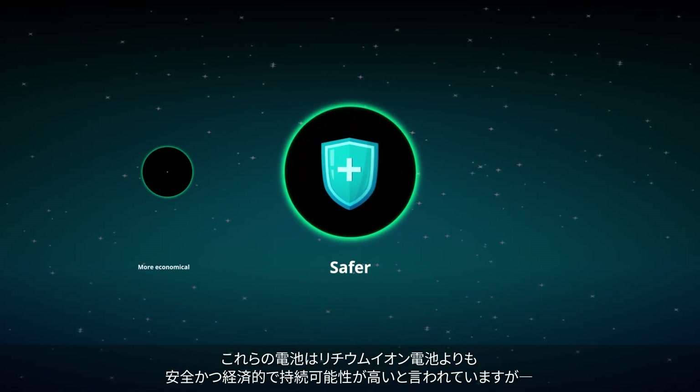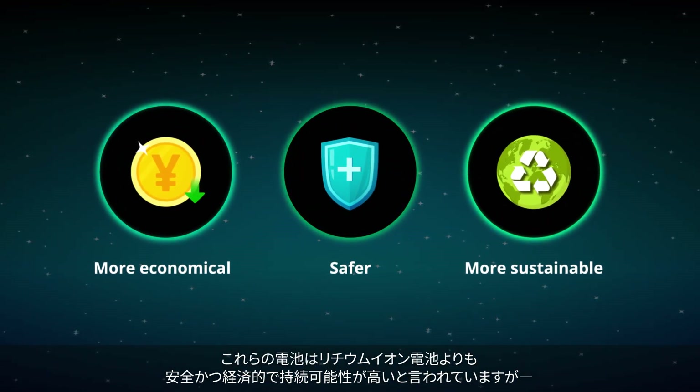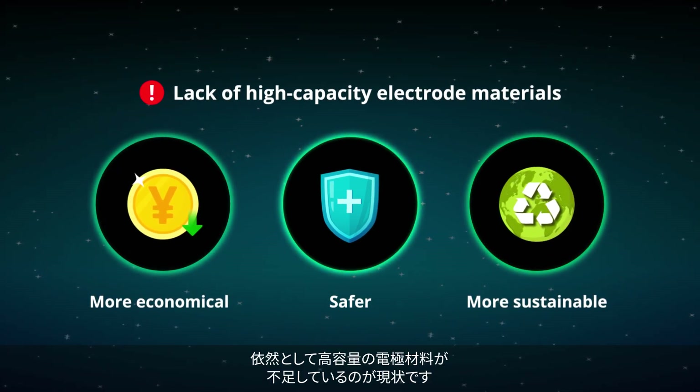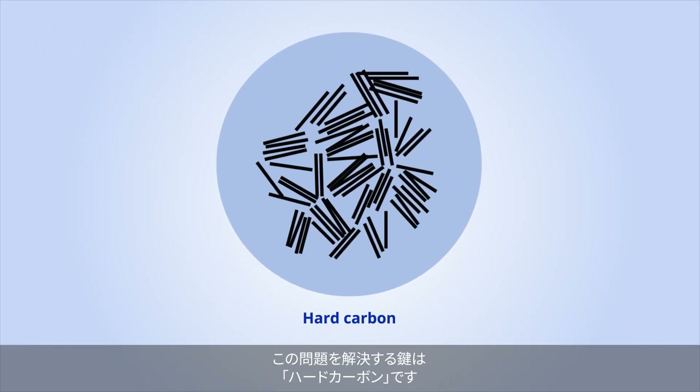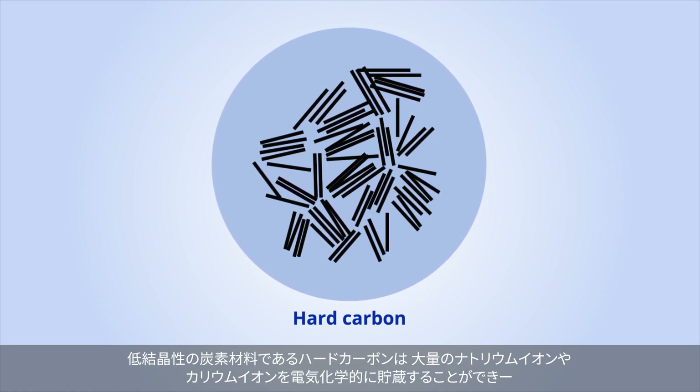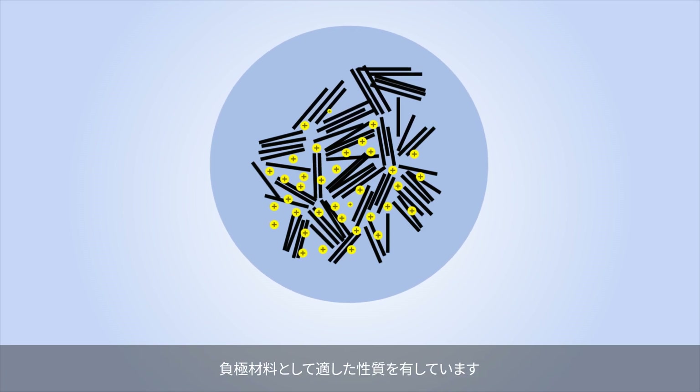While both battery types are touted to be safer, more economical, and more sustainable than their lithium ion counterparts, they still lack high capacity electrode materials. Hard carbon could be the solution to this problem — an amorphous form of carbon that can electrochemically store large amounts of sodium and potassium ions.